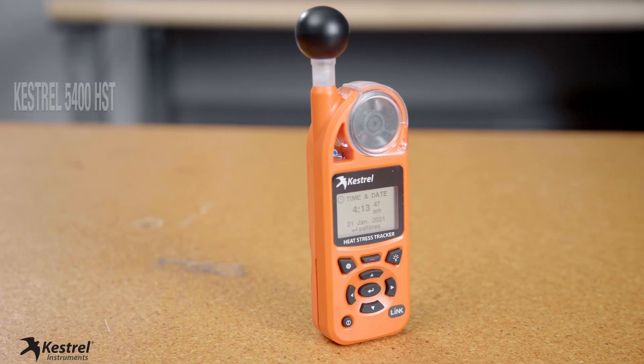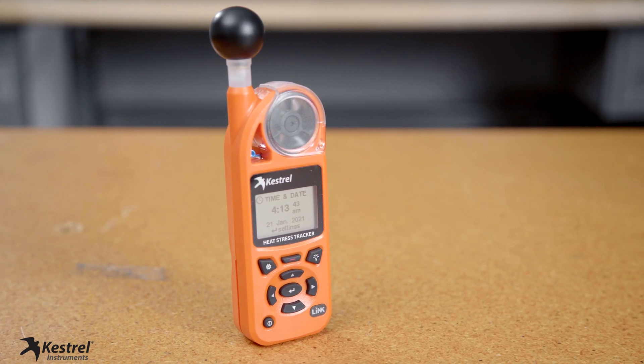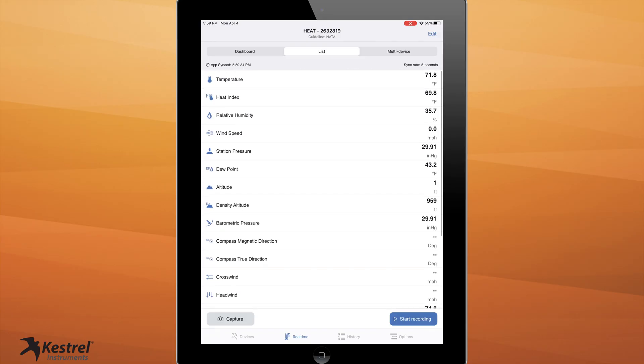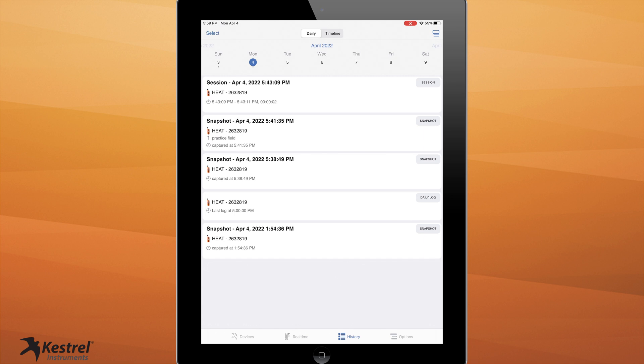Let's take a look at the Kestrel Instruments Heat Stress Kit you received. Your kit includes a Kestrel 5400 Heat Stress Tracker with Link Bluetooth technology so it can connect to our free Kestrel Link app, whether you have iOS or Android, for viewing and sharing weather data on your phone or tablet, as well as receiving text or email alerts when dangerous conditions are present.